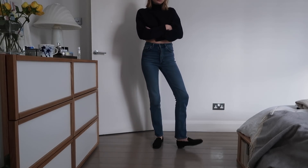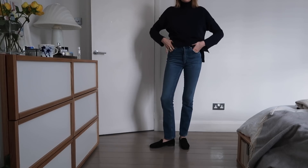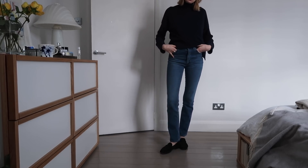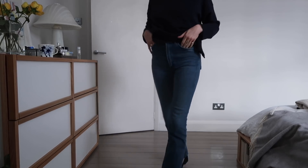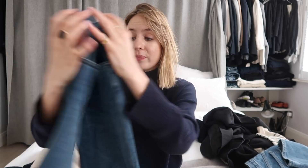They don't look anywhere near as good as the washed black ones, which are so flattering and versatile — any shoe, any outerwear, daytime or evening. That's what I was hoping for with these, but there's just something that isn't as good and I can't put my finger on what it is. They fit really well over the bum and waist, the leg is nice and straight, the color is really nice — but something just looks off. My mum took loads of photos when we were out and all the full-length ones, I was like, these jeans just don't look quite right.